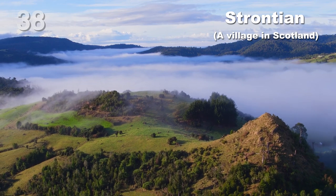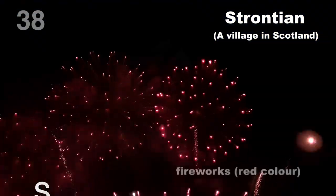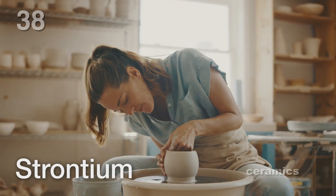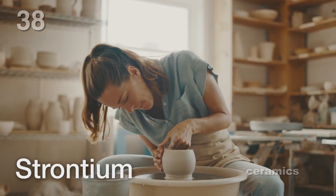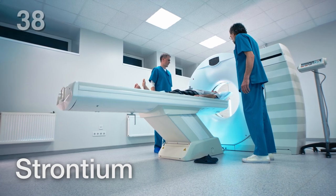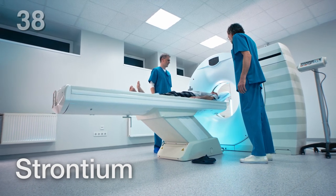How cool is that? But fireworks aren't strontium's only claim to fame. This element is also used in making ceramics, and it even has a role in medicine. It can be found in radiotherapy treatments, helping doctors do their jobs.